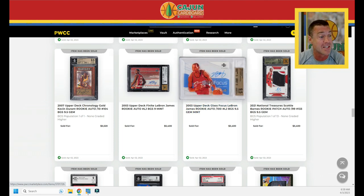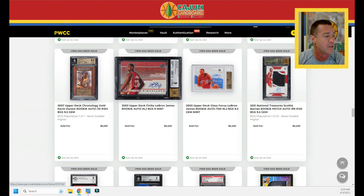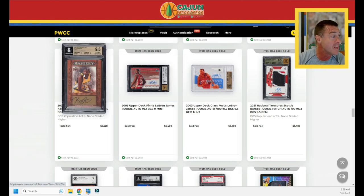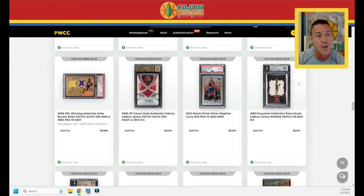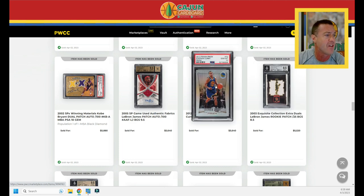A 2003 Upper Deck Glass LeBron auto serial number to 100, BGS 9.5, does $5,400. A finite LeBron auto — a chronology autographs gold — also does $5,400; never seen this card. A Kevin Durant on-card auto, pop one serial number to 10, does $5,520 in that mixed Gem slab. A 2003 Exquisite Collection dual patch LeBron serial number to 25 does $5,520.